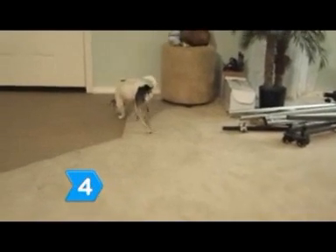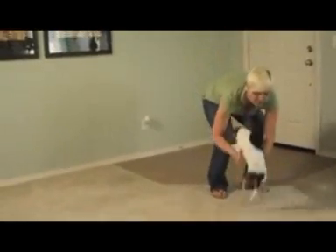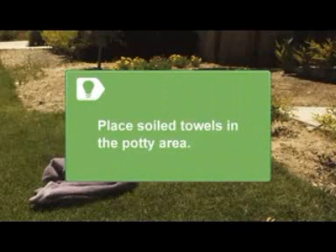Step 4. Keep a close eye on your puppy, and if you sense they have to go, put them outside in the potty area immediately. Place soiled towels in the potty area, as the smell will teach your puppy to go there.